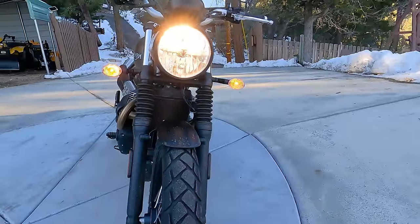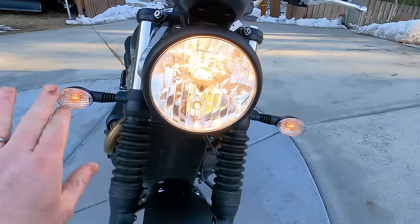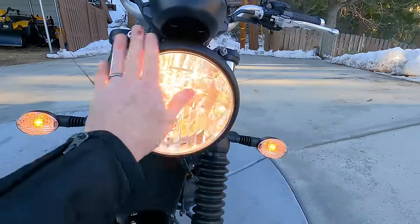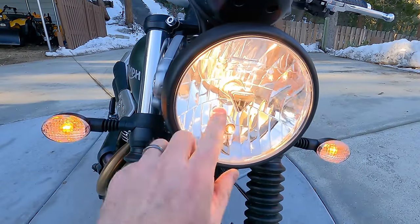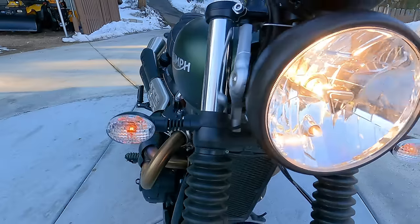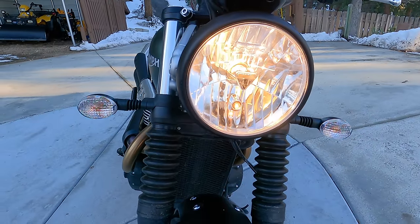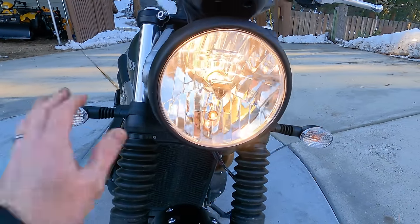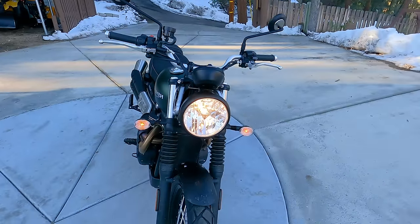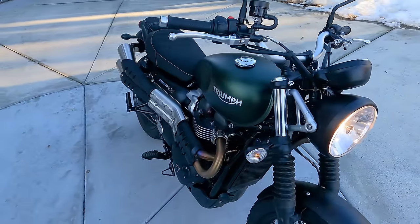Starting our tour at the front: we've covered the front wheel and tire, mudguard, and forks. Interestingly, they went with all incandescent old-school lighting — no LEDs. High and low beam are incandescent, as are the turn signals. I'm not sure if that's for cost saving or retro styling, but I would like to see LEDs. For a bike coming in close to $12,000, I'd really like to see them go to an LED for better visibility at night.